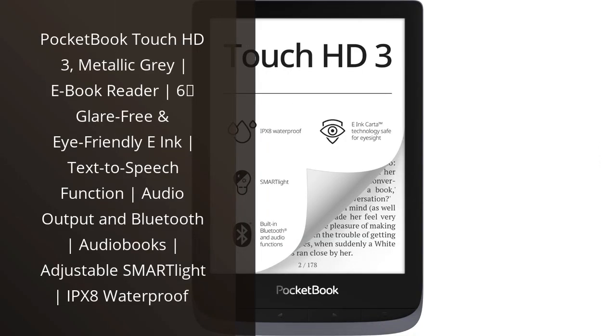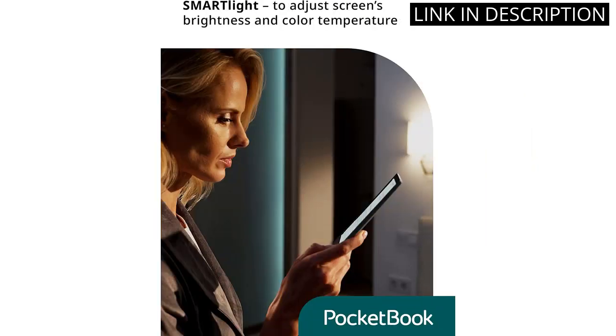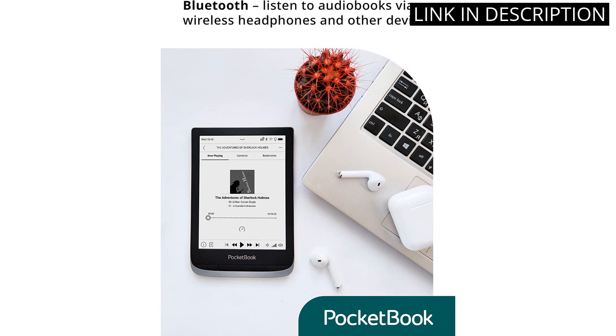I recently purchased the Pocketbook Touch HD3 Metallic Gray E-Book Reader and I'm really impressed. The 6" glare-free and eye-friendly E-Ink display is great for reading for long periods of time without any strain. The text-to-speech function is a great feature, as it allows me to listen to my books instead of having to read them.